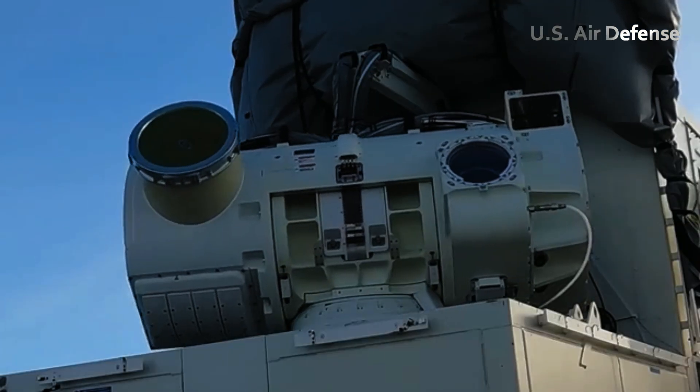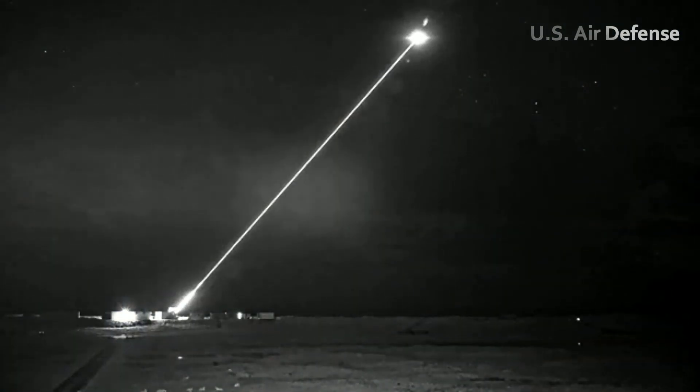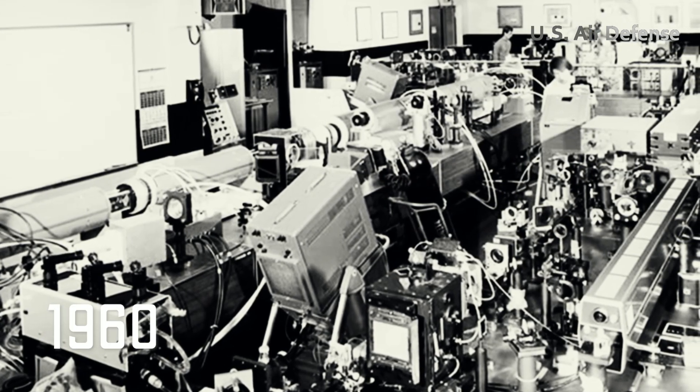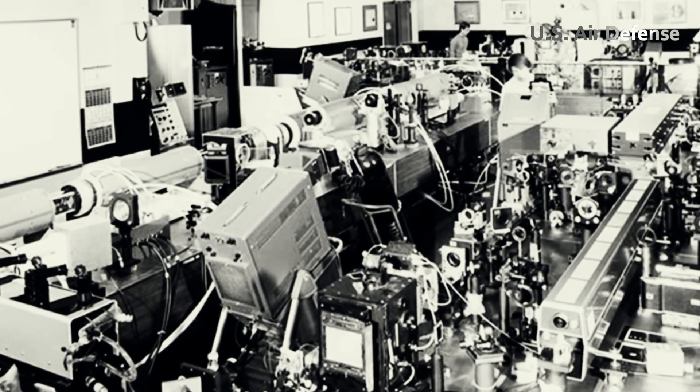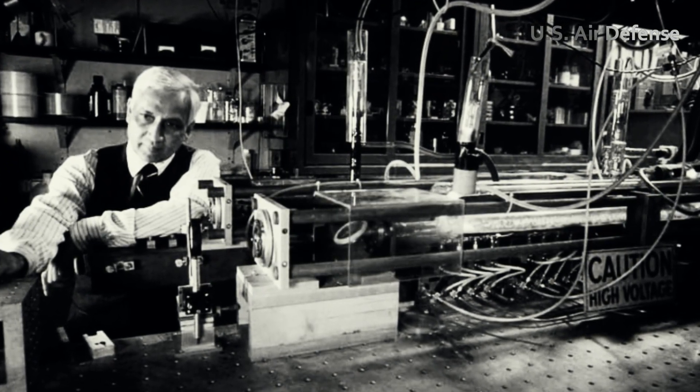Beyond its offensive capabilities, this weapon also serves as a defensive shield, protecting U.S. allies and partners. Since the 1960s, the race to develop laser weaponry has intensified, aiming to gain superiority over traditional armaments.